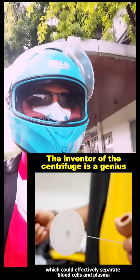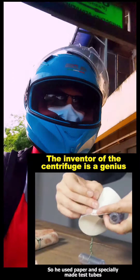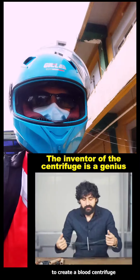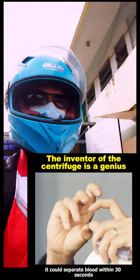This could be seen as a small centrifuge, which could effectively separate blood cells and plasma. So he used paper and specially made test tubes to create a blood centrifuge. After testing, it could separate blood within 30 seconds.